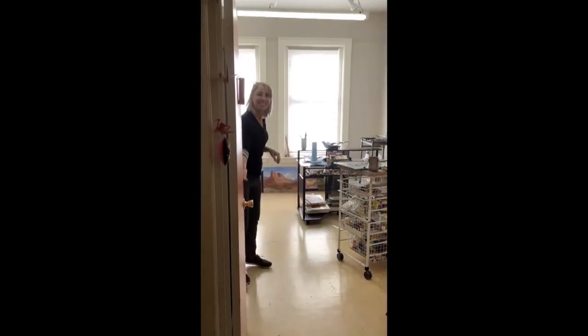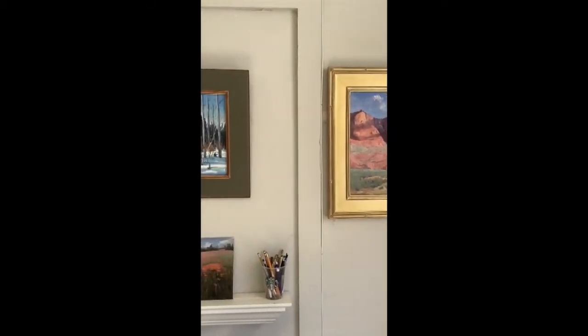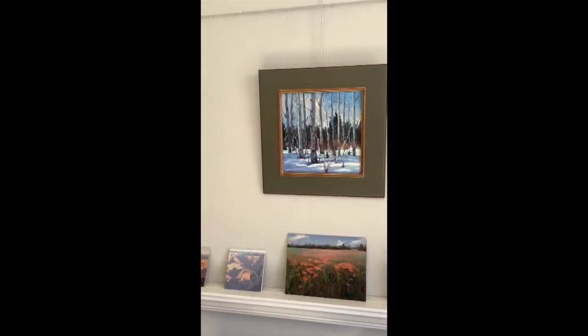Welcome to my studio. I'm Joanne Lavender. Although I live in Colorado, I love any excuse to run up to Wyoming to paint the open vistas, skies, and ranches.